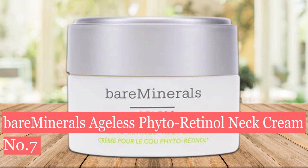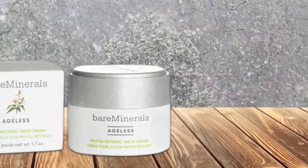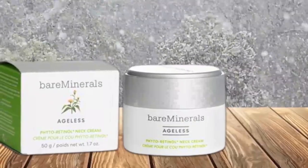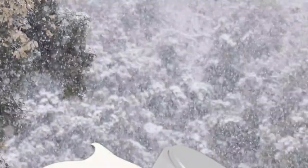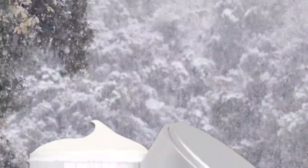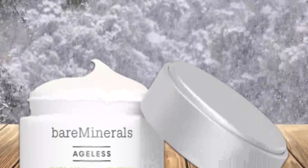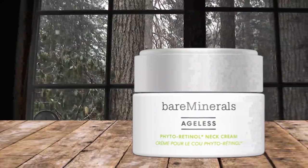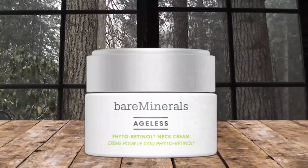Number 7: Bare Minerals Ageless Phytoretinal Neck Cream. You don't necessarily need a designated cream for your neck, but if it helps you remember to moisturize below the chin, this one — best used at night on clean, dry skin — contains Bidens Pilosa Extract, a plant-derived retinol alternative that's been shown to offer similar wrinkle-reducing effects. It is clinically shown to significantly reduce crow's feet and puffiness, improves skin texture and hydration instantly and over time. It's non-comedogenic, not greasy or oily, and smells great.